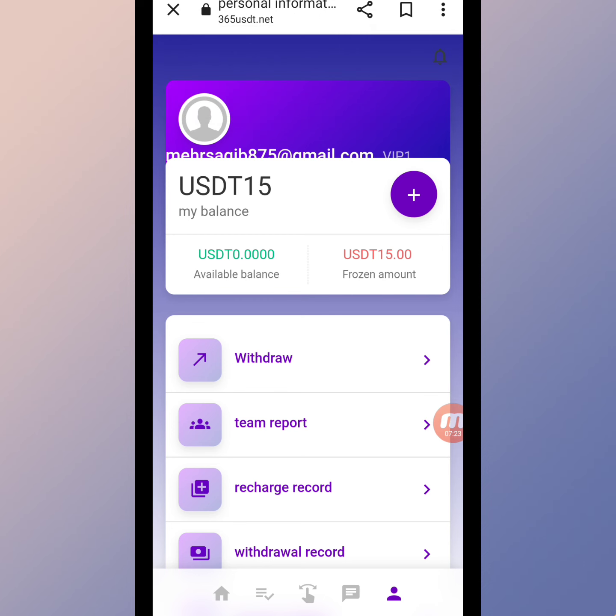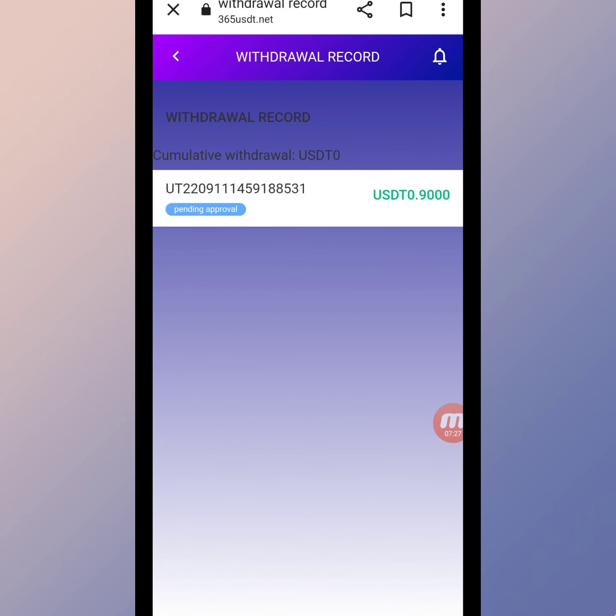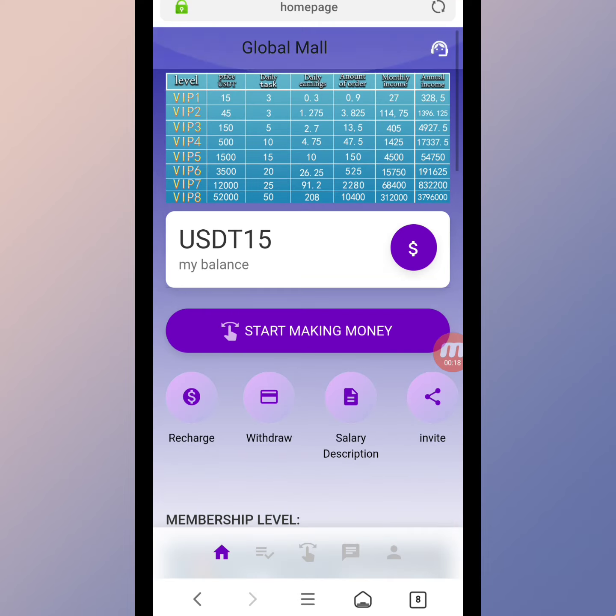My withdrawal is successful. I will show you the withdrawal record — we refresh the page one to two times. My withdrawal is successful on this website. Now I will show you my wallet — here you can check that the withdrawal is completed and I received 0.9 USD in my wallet address.